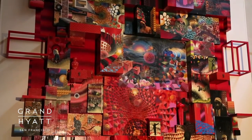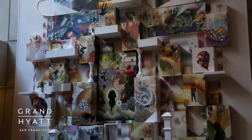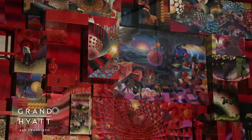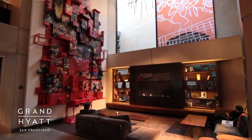The Hyatt commissioned us to put together this collection and curate seven large-scale pieces by local San Francisco artists. What we really wanted to do was represent the culture of San Francisco. I hope that visitors come, see the work, appreciate it, and perhaps go out to further investigate what's going on in the local culture.